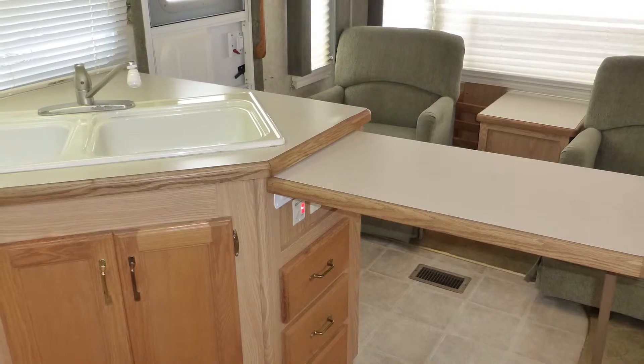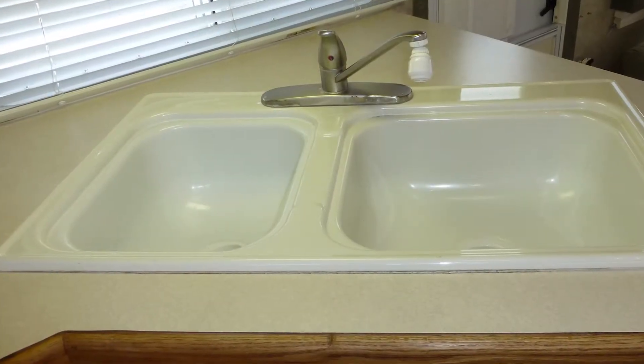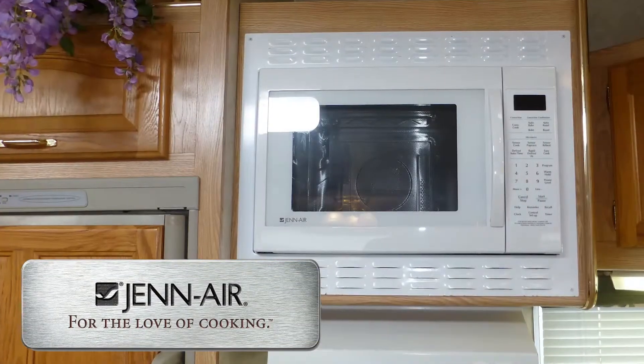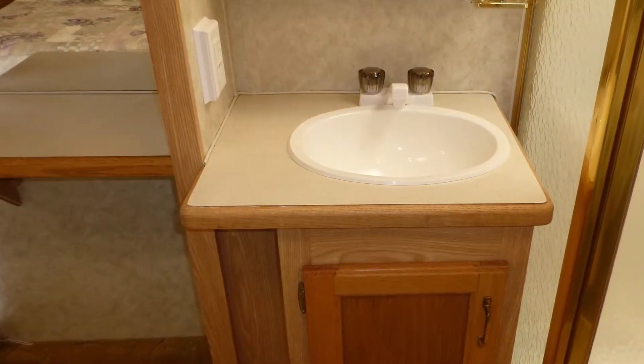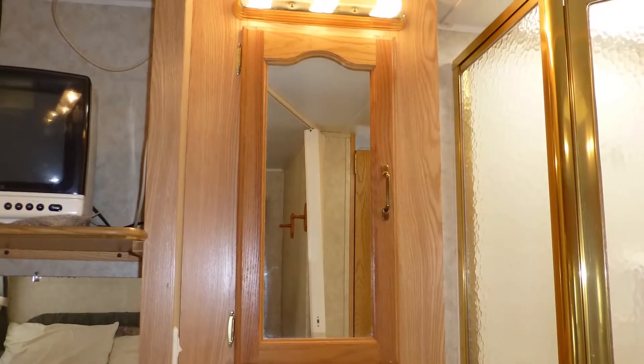Preparing meals is easy in the well-thought-out kitchen with plenty of counter space and storage, glossy Formica countertops, surface-mounted double sink with temperature memory faucet, convection microwave oven, three-burner cooktop, and two-door refrigerator freezer.